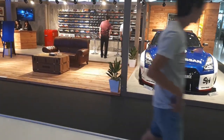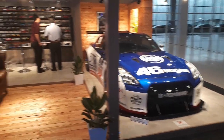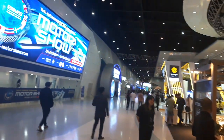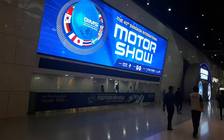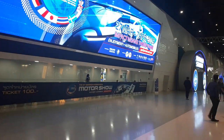Hey folks, guess where I am? I'm at the outside of the 2019 Bangkok International Motor Show, just walking around checking out some of the peripheral activities. The theme for this year is 'Enjoyment of the Automobile.'